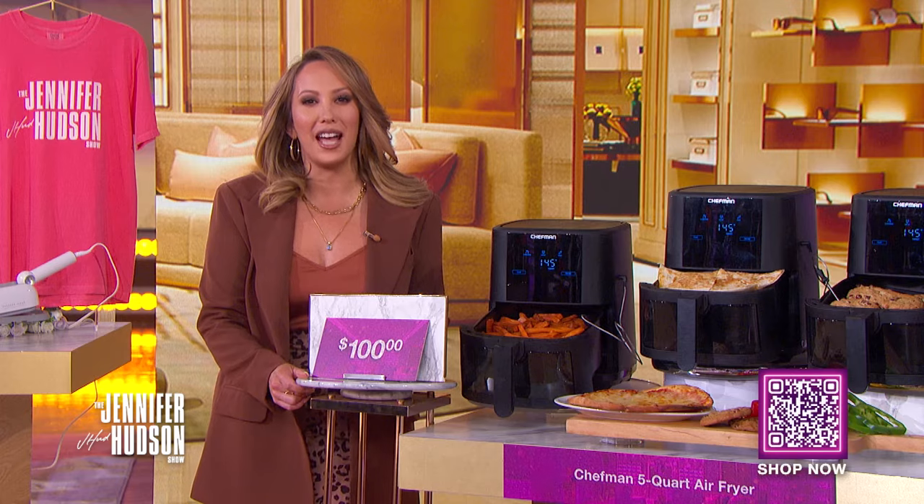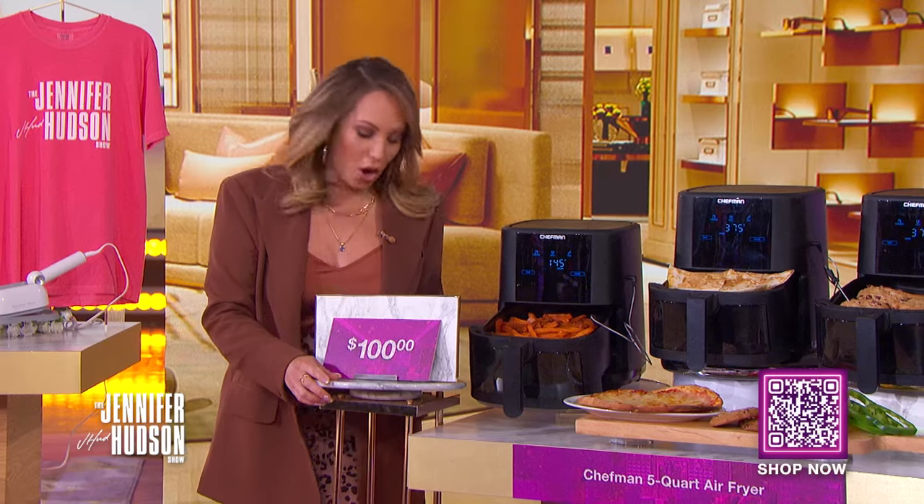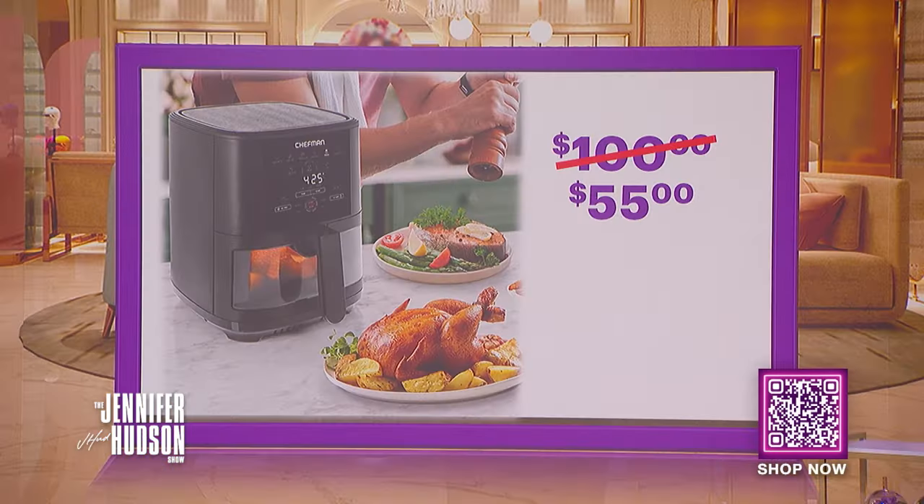We've seen this retail for as high as $100. Now, with the Deals That Sing discount, you can get this for only $55. That's a savings of 45%.